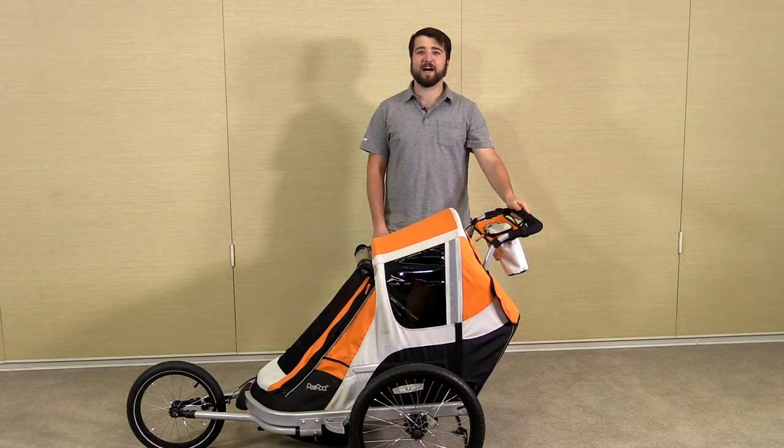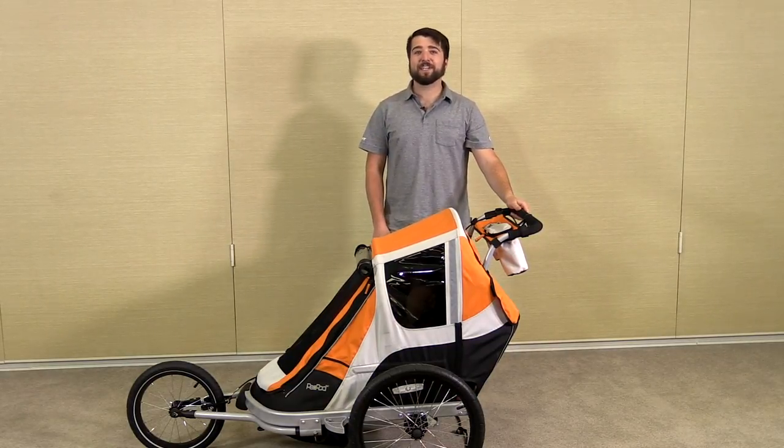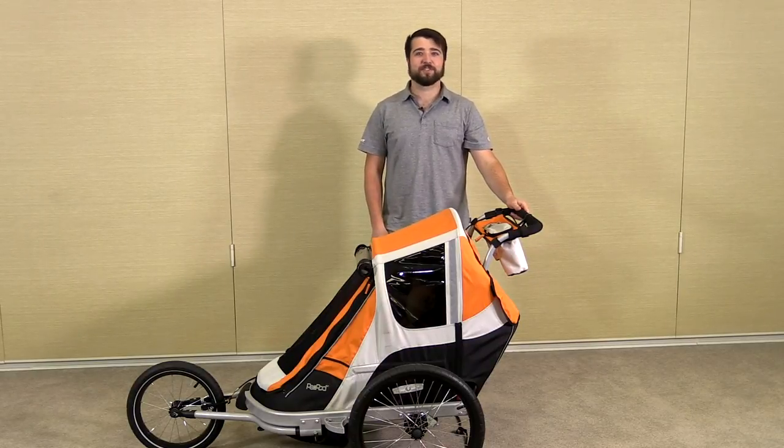Hi everybody, and welcome to Giant Tech. I'm Hot Dog. No, you're not. Quiet, please. I'm Hot Dog, and I'm here to show you the all-new Peapod bike trailer. Not Hot Dog. With the Peapod, everyone enjoys the ride.